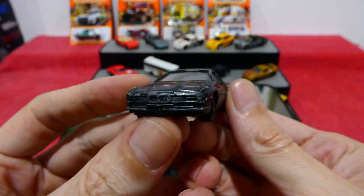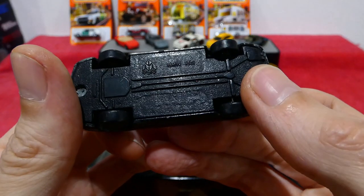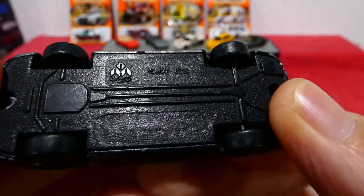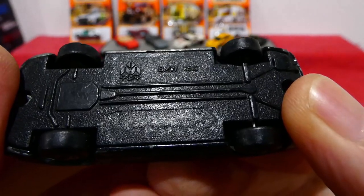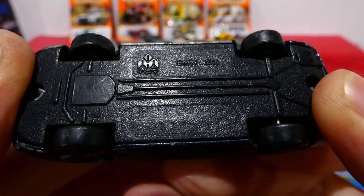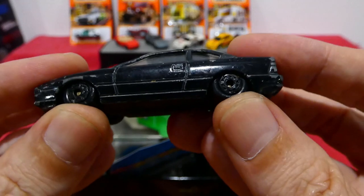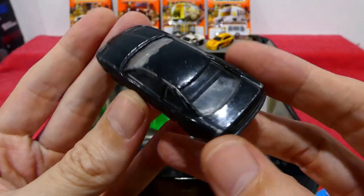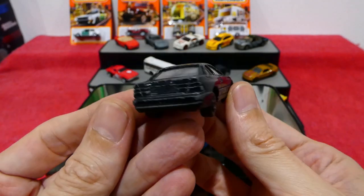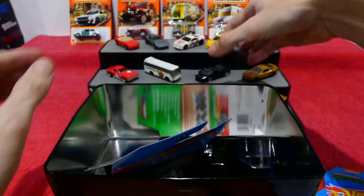Up here we have a BMW 850 in black — and this is a Mac toy. Very cool, this one actually has suspension which is nice. Not a bad looking casting at all, to be honest. Very cool — I just added it to the collection because it was dirt cheap.